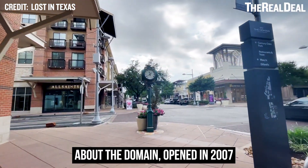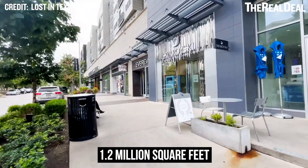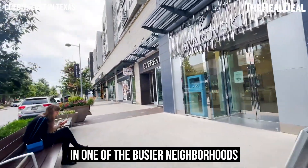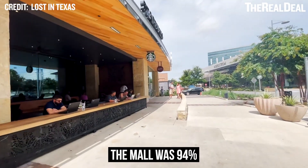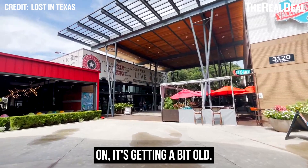Any Austin mall rat knows about the Domain. Opened in 2007, this mall is one of the city's biggest and best, covering 1.2 million square feet in one of the busier neighborhoods for new development. The mall was 94% leased at the end of last year, but 16 years on, it's getting a bit old.